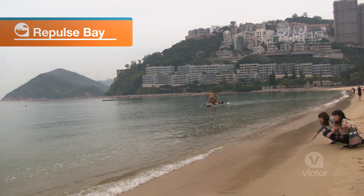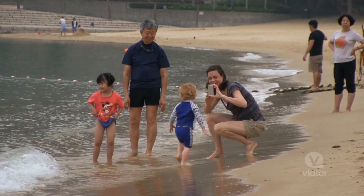Repulse Bay got its name from the HMS Repulse battleship that used to protect this area. Now it's the most popular swimming bay on Hong Kong Island.